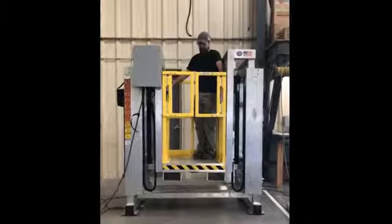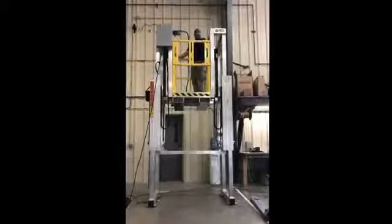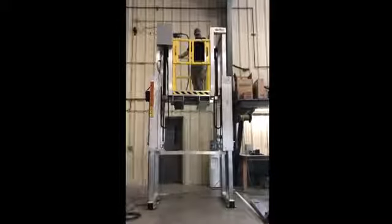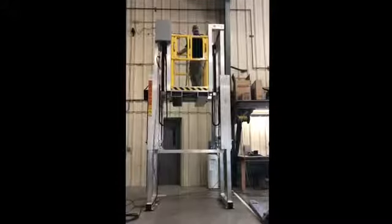Available as a mobile or stationary unit. Each Terra Series platform is built to specification, capable of vertically traveling up to 8 feet or higher. Height adjustability can be controlled from the deck or on the ground with a control pendant.